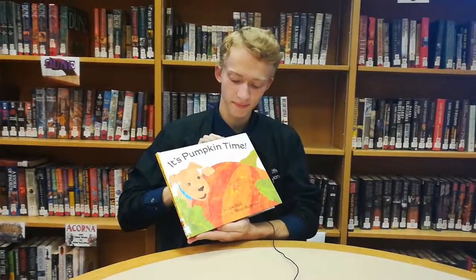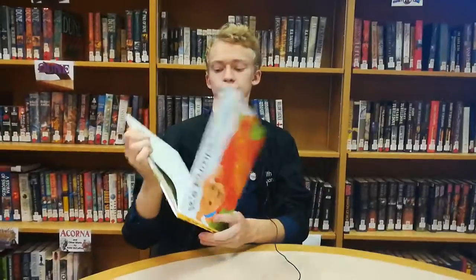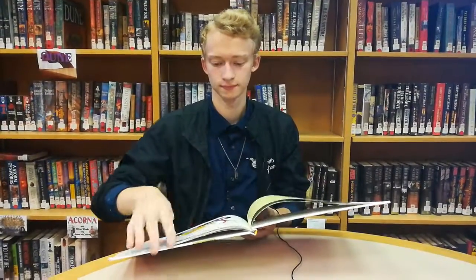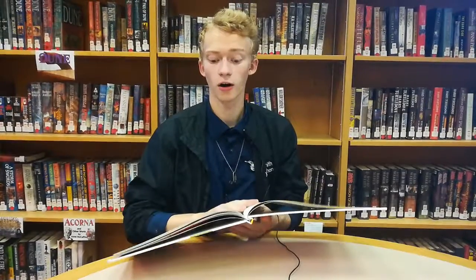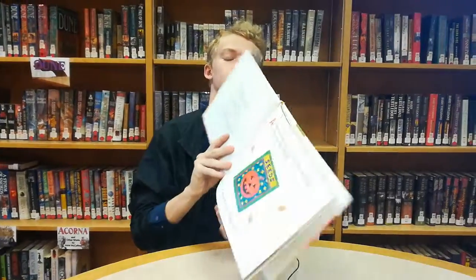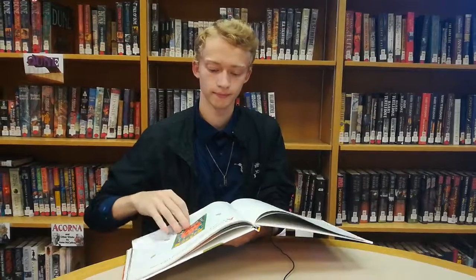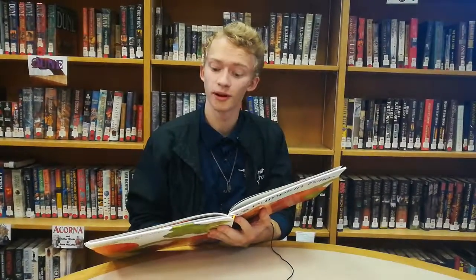Oh, it's pumpkin time by Zoey Hall. All summer long my brother and I get ready for our favorite holiday. Can you guess what it is? Halloween! And can you guess what we do to get ready?